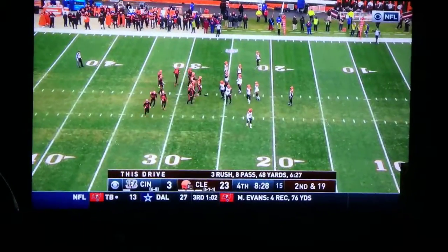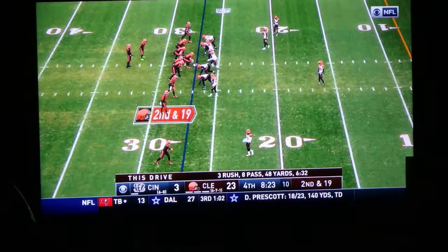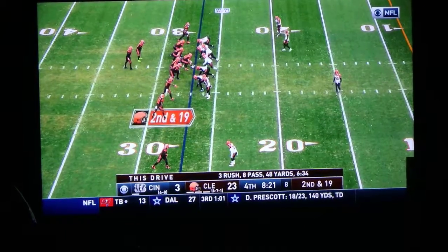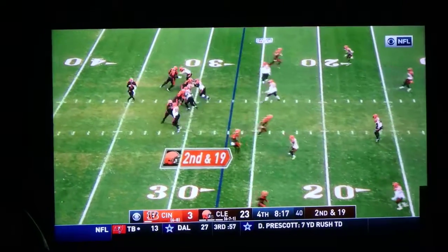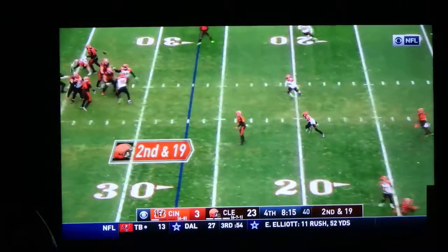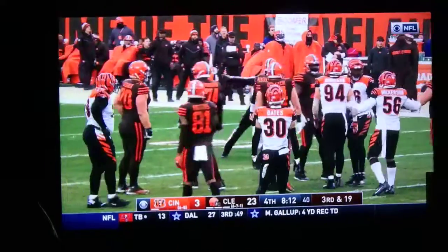For the Bengals, they just haven't made the play when it comes to making the play — when they've been in position, it's been the Browns that have made the play. And I also think you've got to give a lot of credit to the Browns' offensive line with how they've been able to deal with guys like Geno Atkins and Carlos Dunlap.